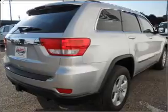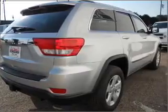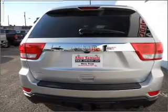Premium wheels lend a distinctive appearance. The anti-lock braking system will keep you safe on the road. Enjoy the comfort of dual temperature controls.